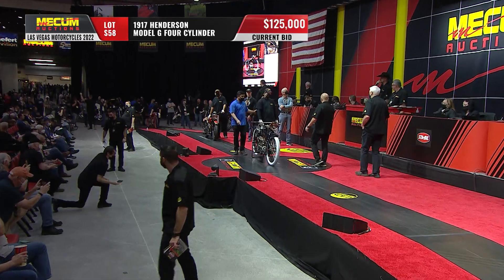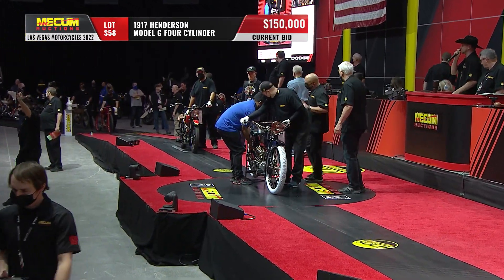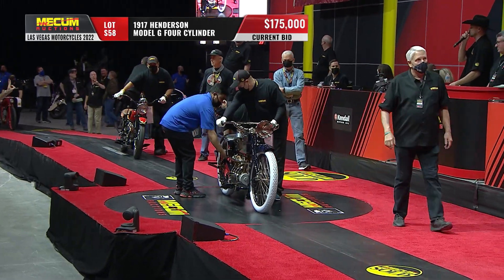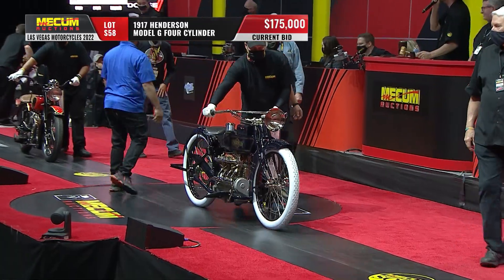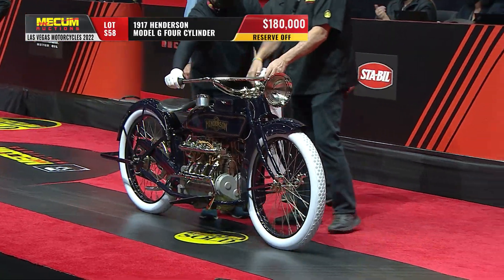Surprisingly modern. Look at that engine. He was a brilliant designer. These are so elegant — look how long it is, how low, the quality of the work. This is a heavy restoration, but it was always a very, very, very beautiful motorcycle.